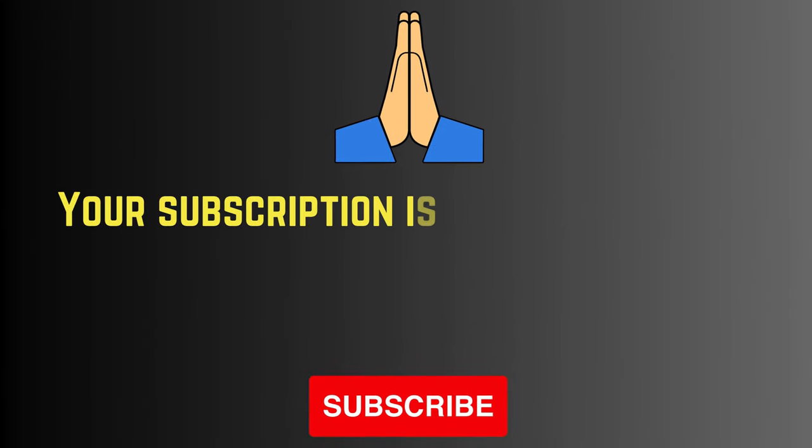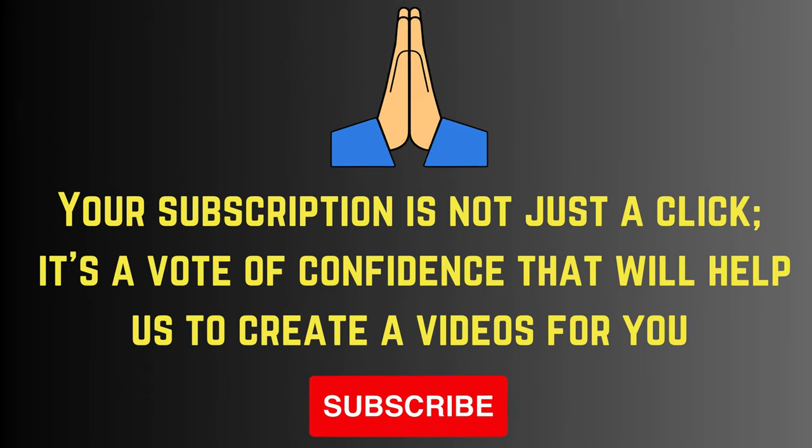Avoid the cheap and short-lived — choose us for quality and value. Your subscription is not just a click; it's a vote of confidence that helps us create videos for you. Please subscribe.